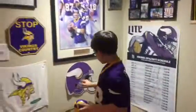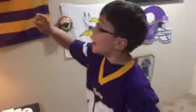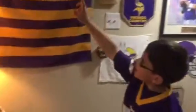And then we got Favre helmet, towel, stop Vikings country. And then we got this flag signed by Adam Thielen and Xavier Rhodes.